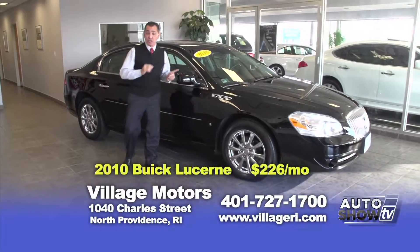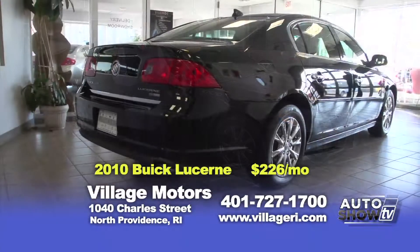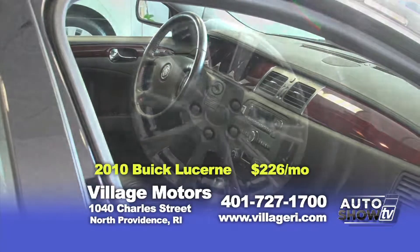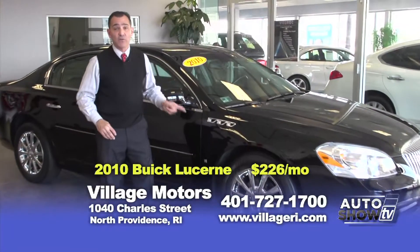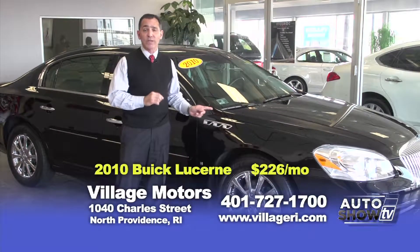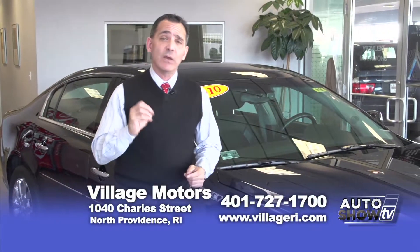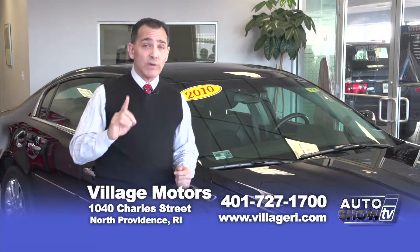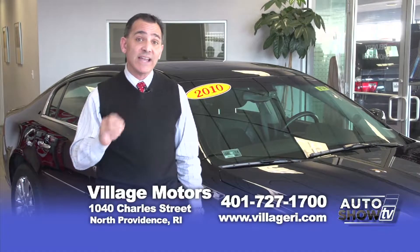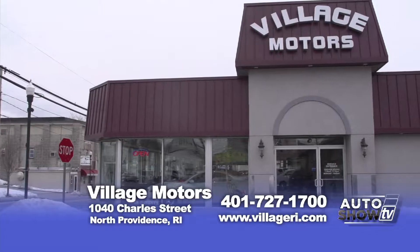I saved the best for last — a 2010 Buick Lucerne CXL Special Edition. This is a private purchase with 30,000 original miles, leather interior, factory moonroof with premium sound, and chrome road wheels. Full factory warranty plus the five-year, 100,000-mile additional warranty. This car is only $226 a month. That about wraps things up — five years or an additional 100,000 miles of worry-free ownership. All warranty details are on our website, villageri.com, along with another 150 cars, all with the same warranty. Thanks for spending time with me this morning.